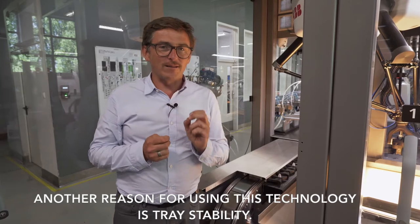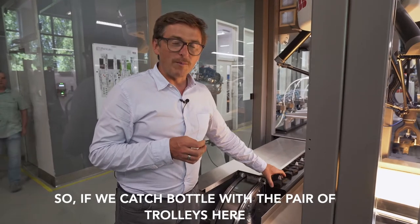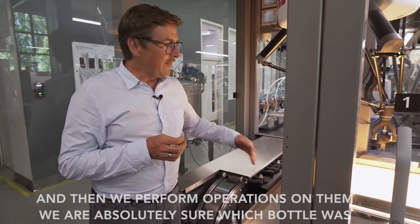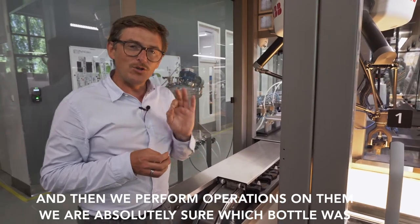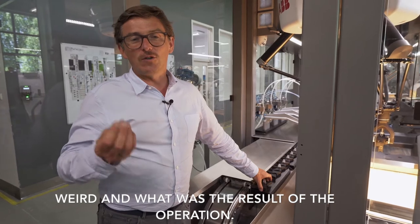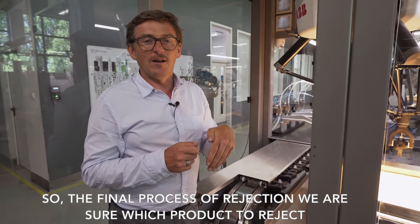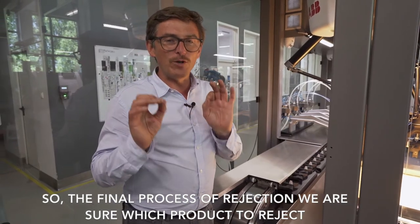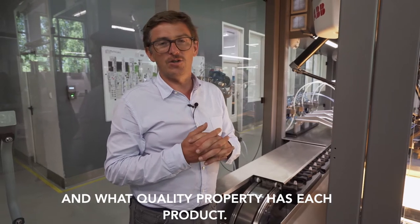Another reason for using this technology is traceability. If we catch a bottle with a pair of trolleys and then perform operations on them, we are absolutely sure which bottle was where and what was the result of the operation — so the final process of rejection tells us which product to reject and what quality properties each product has.